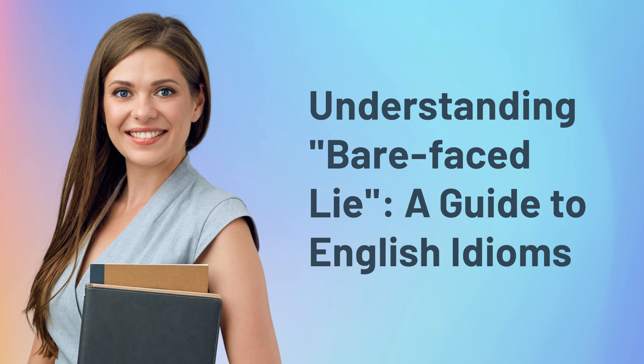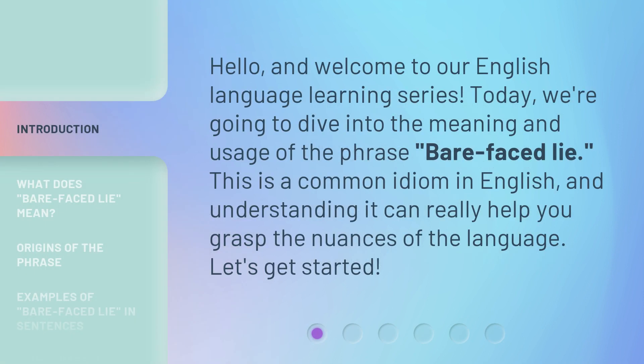Understanding 'bare-faced lie': a guide to English idioms. Hello and welcome to our English language learning series. Today we're going to dive into the meaning and usage of the phrase 'bare-faced lie'. This is a common idiom in English, and understanding it can really help you grasp the nuances of the language. Let's get started.